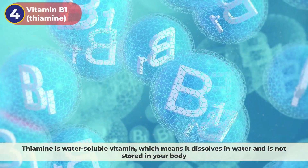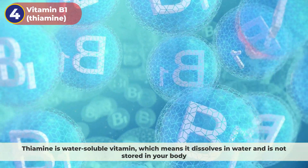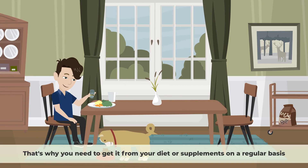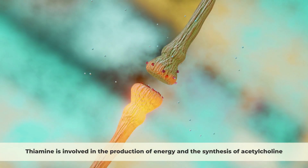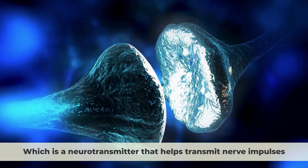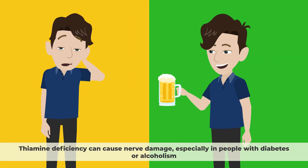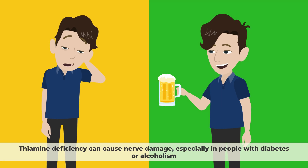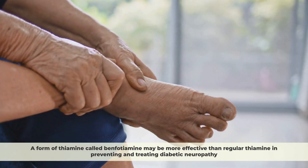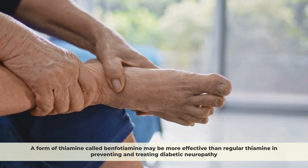4. Vitamin B1, Thiamine. Thiamine is a water-soluble vitamin, which means it dissolves in water and is not stored in your body. That's why you need to get it from your diet or supplements on a regular basis. Thiamine is involved in the production of energy and the synthesis of acetylcholine, which is a neurotransmitter that helps transmit nerve impulses. Thiamine deficiency can cause nerve damage, especially in people with diabetes or alcoholism. A form of thiamine called benfotiamine may be more effective than regular thiamine in preventing and treating diabetic neuropathy.